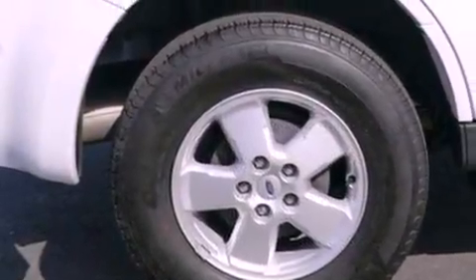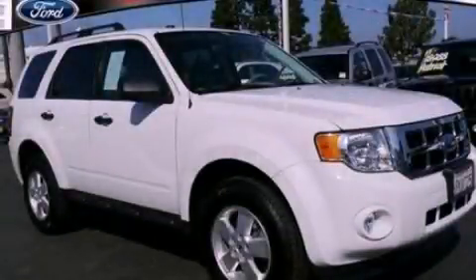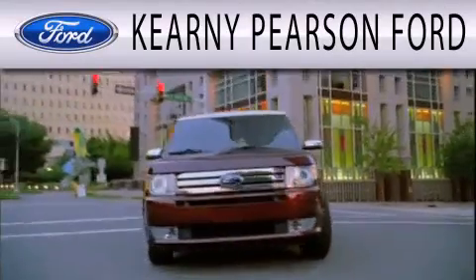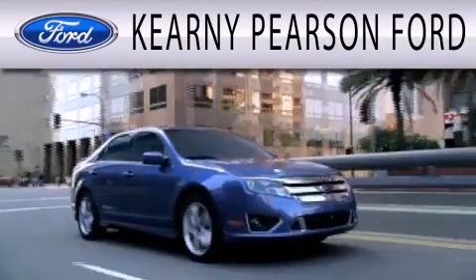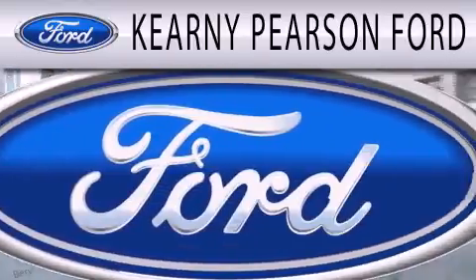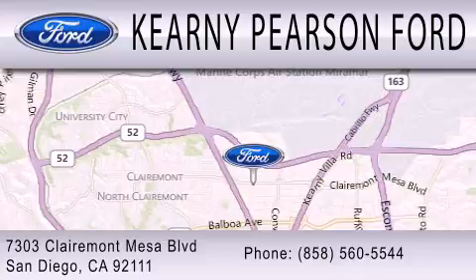This vehicle is sure to sell fast. Call and arrange your test drive today. Kearney Pearson Ford is dedicated to doing everything possible to ensure that the experience you have selecting your next vehicle is as pleasant as possible. We're located at 7303 Claremont Mesa Boulevard in San Diego.